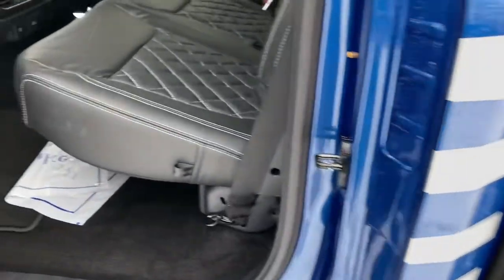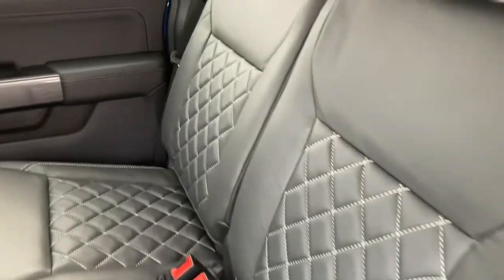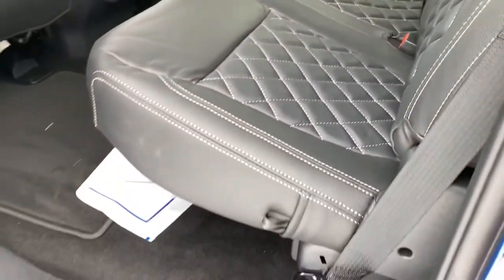The rear seats got the same treatment as the front — quilted leather interior, super nice. In my opinion, this beats the Lariat model by far; just a really nice touch all around.